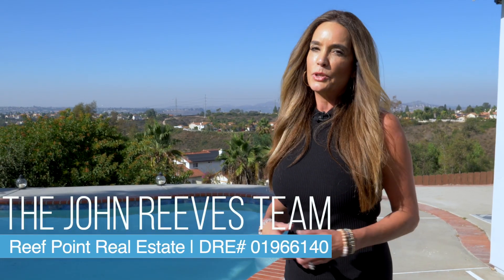Today we're in Chula Vista at this beautiful home that has stunning views from the mountains all the way to downtown San Diego. This charming home is three bedrooms, two baths, and has over 1,700 square feet with this fantastic pool and spa. So let me take you inside for the rest of the tour.